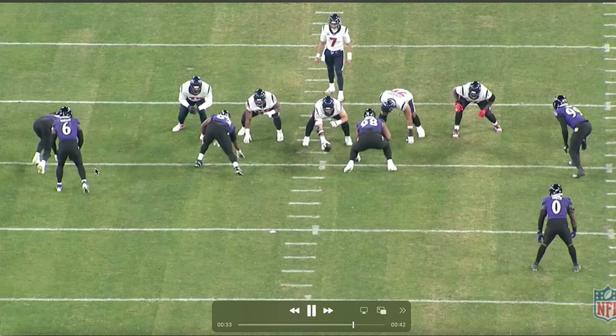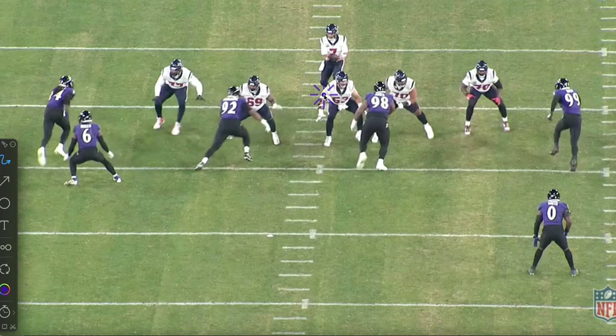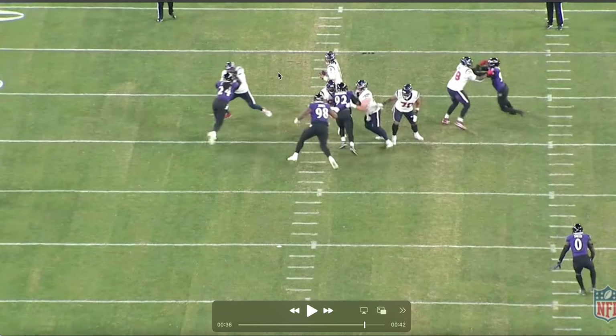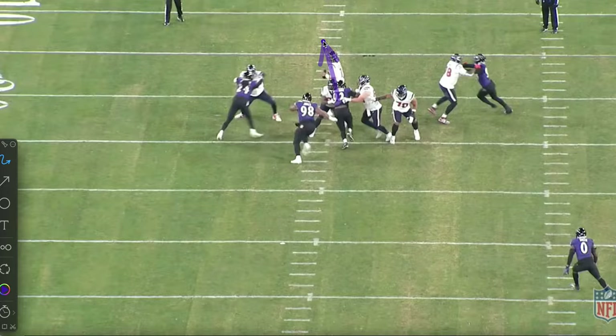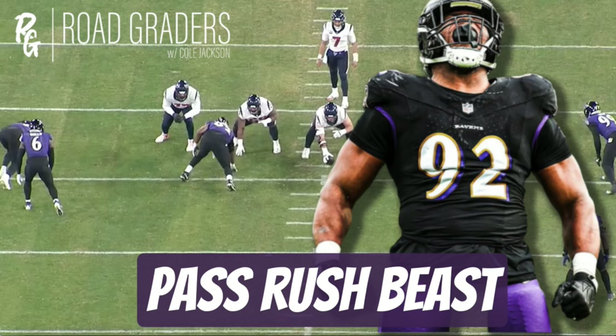One more here from Madubuike — love this play because he actually starts as the knife man in a stunt. He works inside, basically wanting to pick the center, creating a lane for Quincy Jones to wrap around. But what Madubuike does is work through the double team, splits it, and ends up pushing the pocket all the way to midfield. Stroud scrambles out, and there's Jones' athletic ability once again. Another incomplete pass forced — he just dominated the D-line in this game.